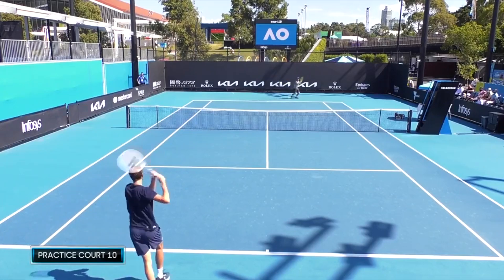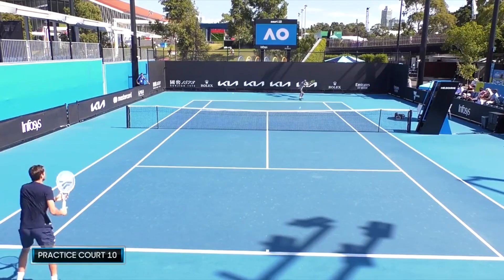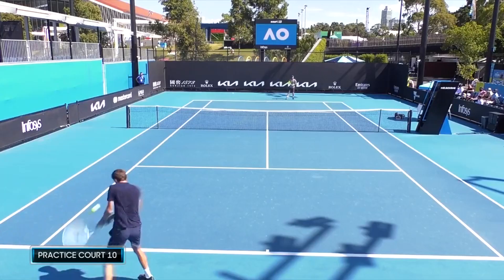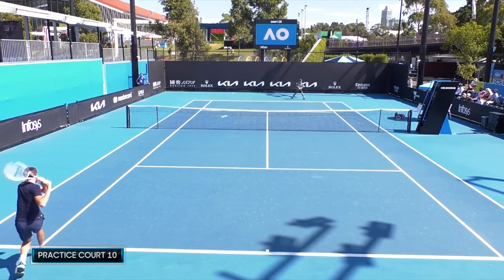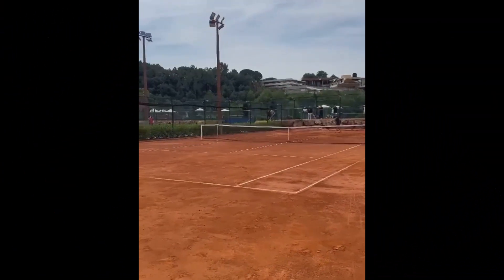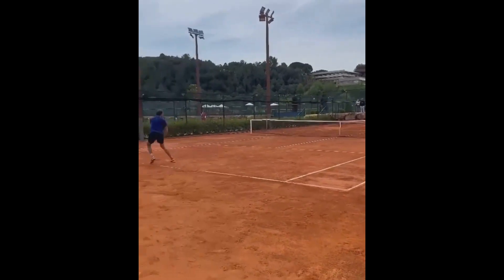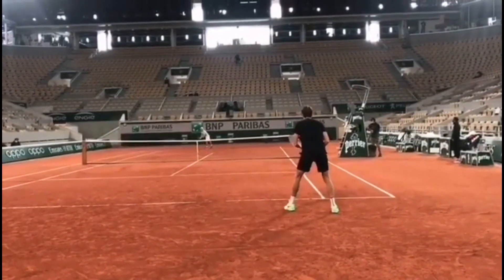As Daniel Medvedev steps onto the court to practice the backhand, there is an air of danger that surrounds him. This is because Daniel is widely regarded as one of the best backhand players in the world of tennis. He has a reputation for delivering powerful, precise shots that can leave his opponents scrambling to keep up. When Daniel starts his practice, it's clear that he is in the zone.